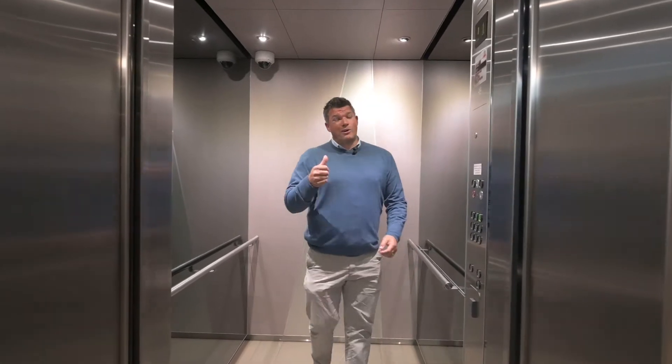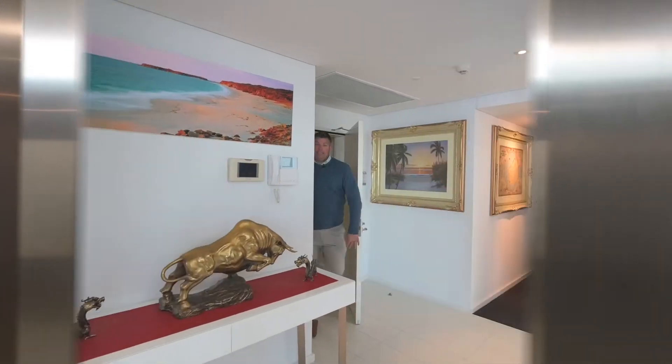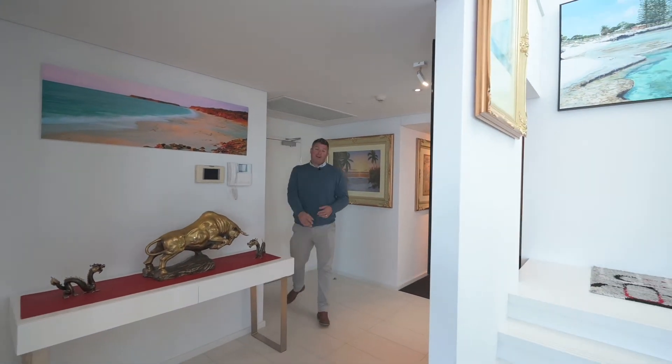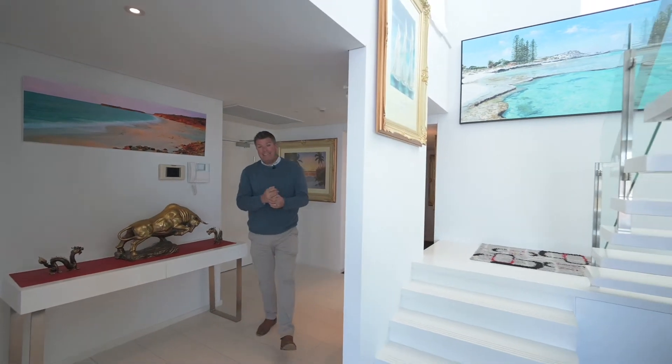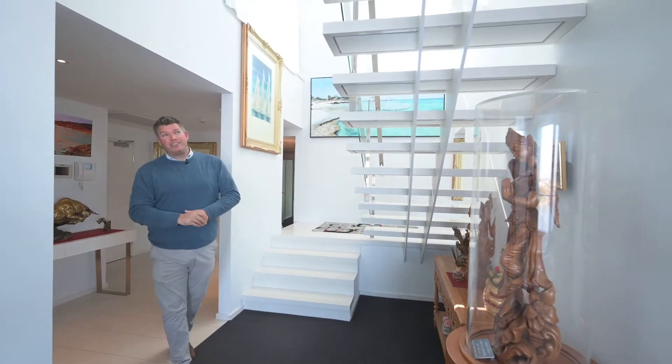Level 9, we're going right to the top. Oh yeah, see you there. So welcome to Penthouse 9015 Marco Polo Drive. We're in the Seapoint building of the Point Peninsula complex, which everyone knows — you're on the foreshore with views as far as the eye can see.